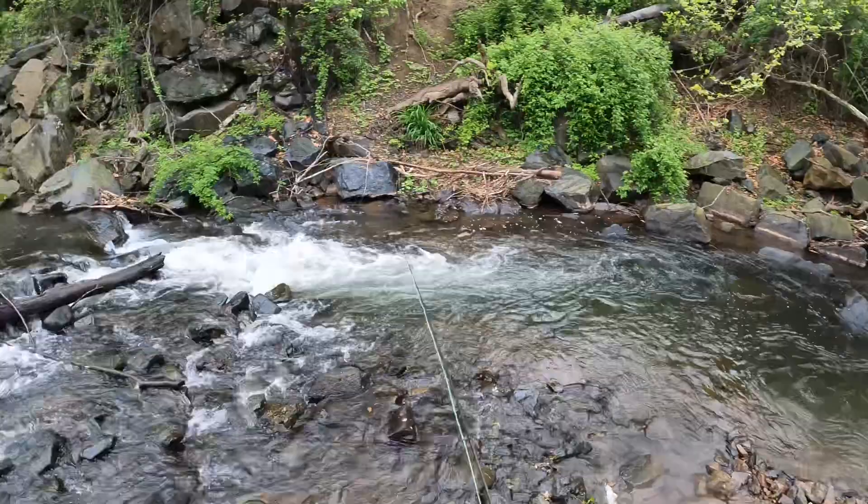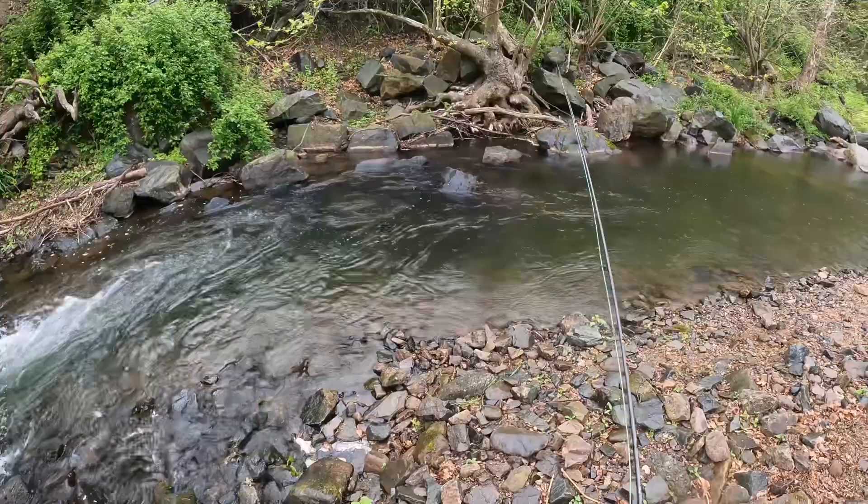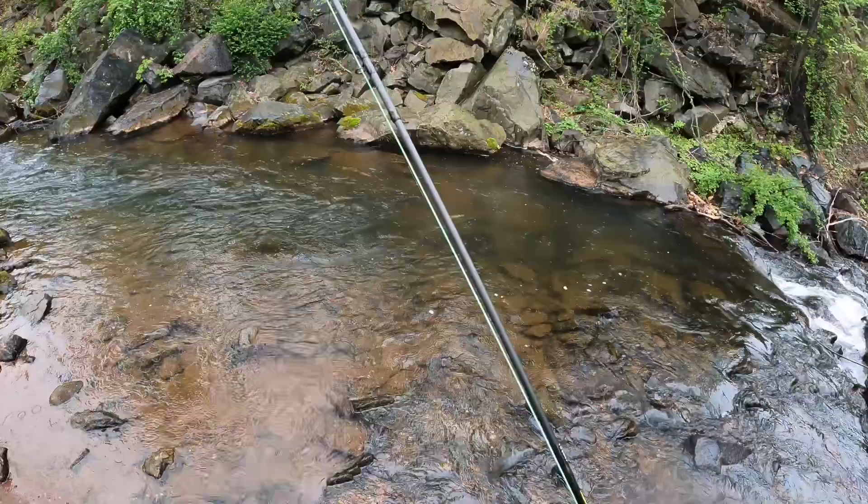We just got another hit right here. For hitting light, I have to work on setting the hook. Barbless hooks — they're tough. Come on, right there, right there. All right, we got one more here. I couldn't help myself on the return trip.